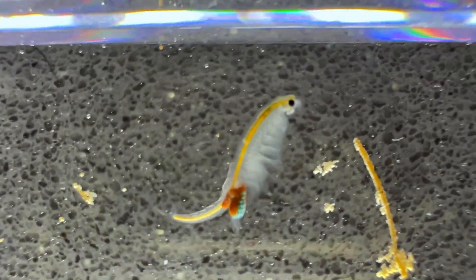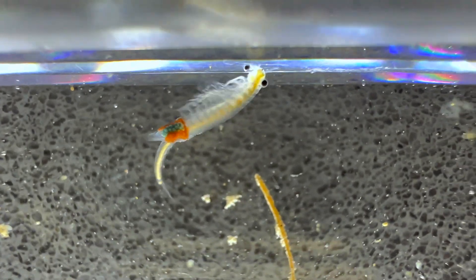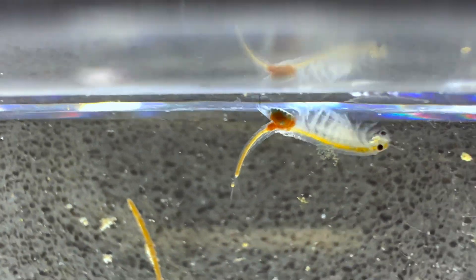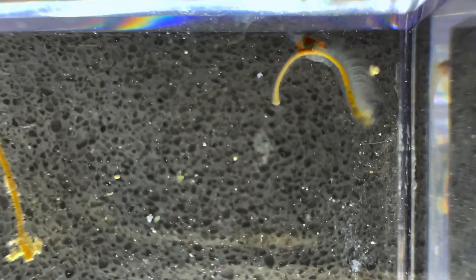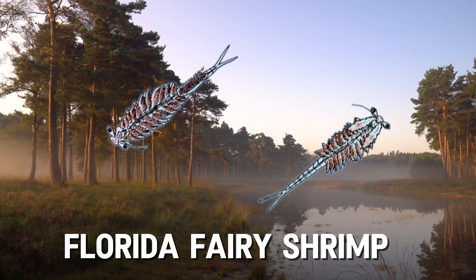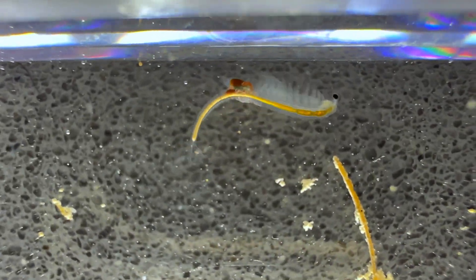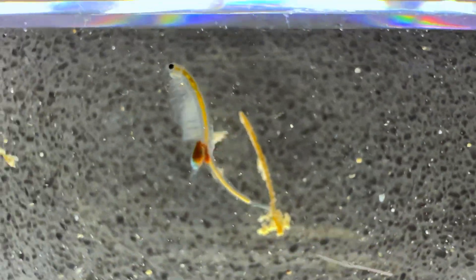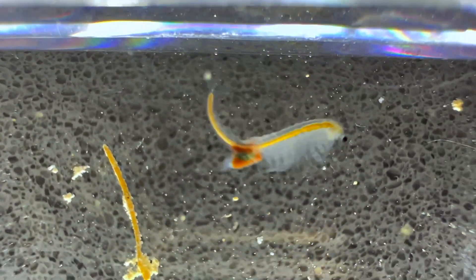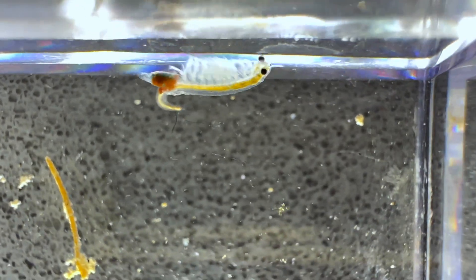Luckily, California has regulations and barriers to protect what remains, but this is not the case for all states. One species in particular that may be gone forever is the Florida fairy shrimp, Dexteria floridiana, which is only known from one pool that was destroyed for human development. Some speculate this species might occur in undeveloped regions of Florida, but for now it's declared extinct.